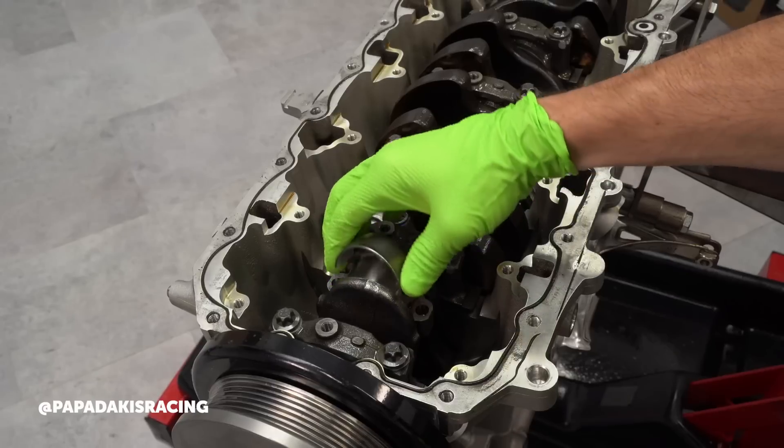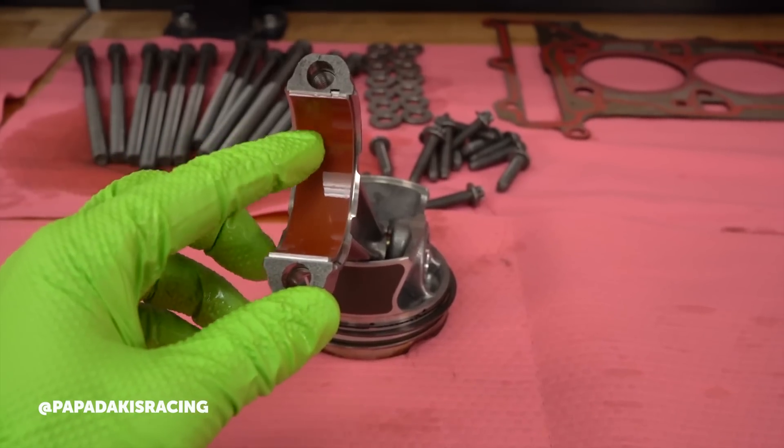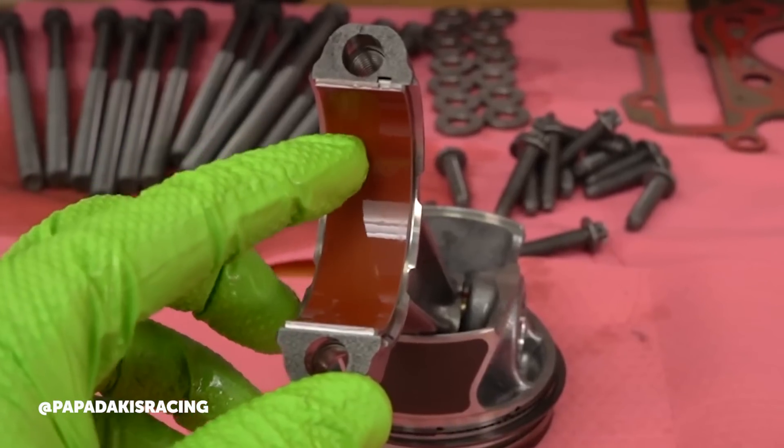The short block itself has been strong and reliable. We've had some bearing issues — there's an orange coating on the bearings, presumably for some start-stop function — and those have been a bit unreliable in our application. So we've switched to aftermarket ACL and King bearings with good results.